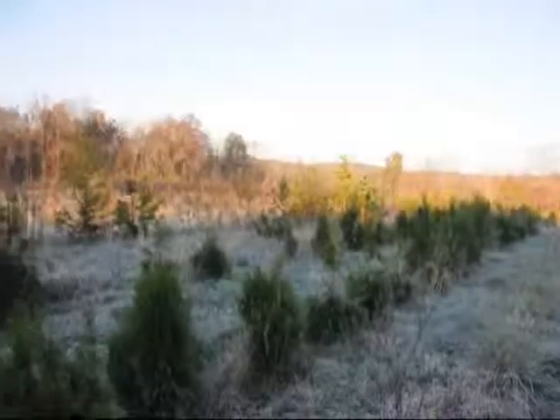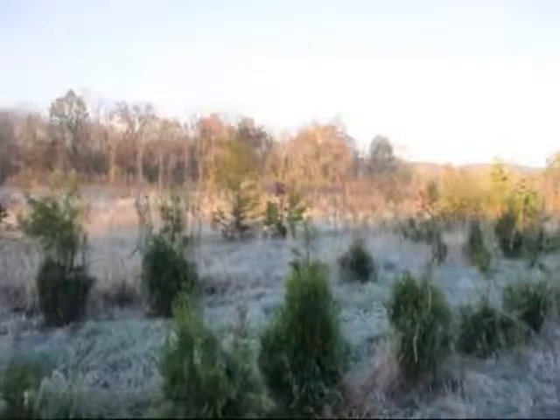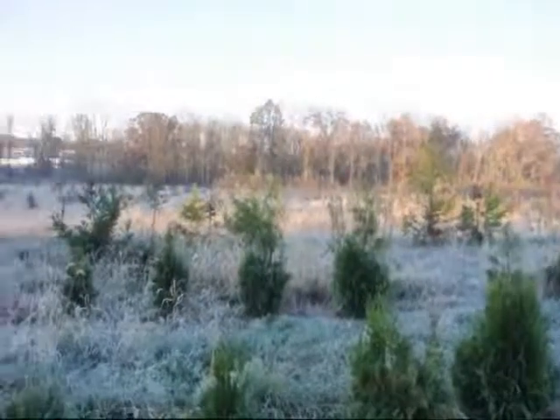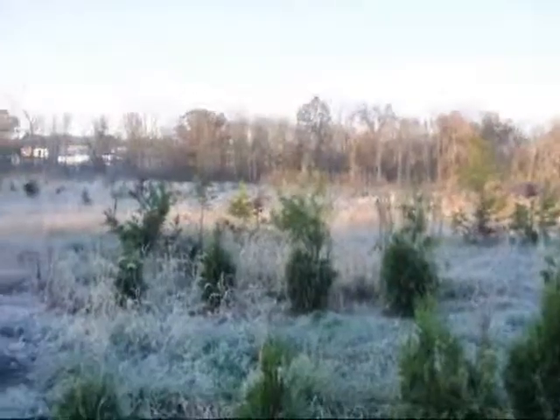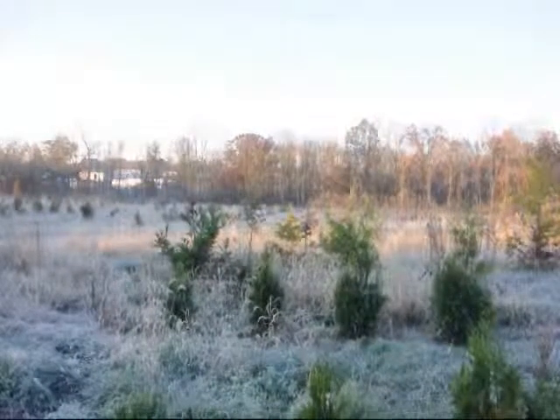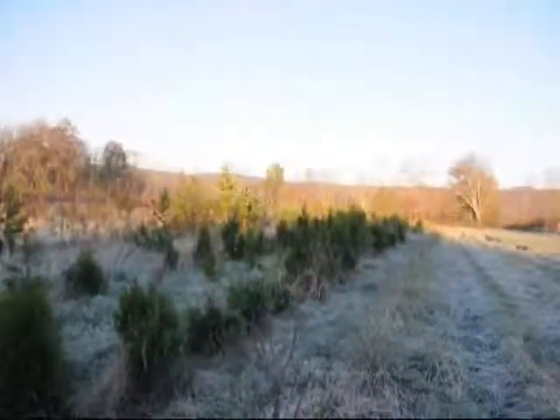Every tree in this block will be ruined by the deer by the end of this year or next year. There is a tremendous population of deer in this area this year. In other years we haven't had such a population problem, but this year it seems exceptionally bad. The Cryptomeria over here — we had over 150 of them planted in this block next to the Elegantissima — and not one is going to make it to market.